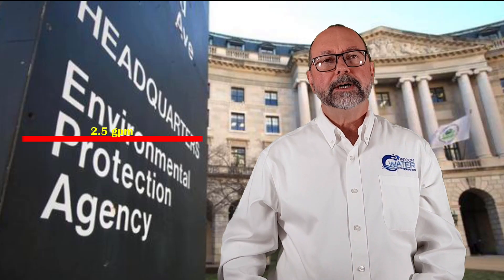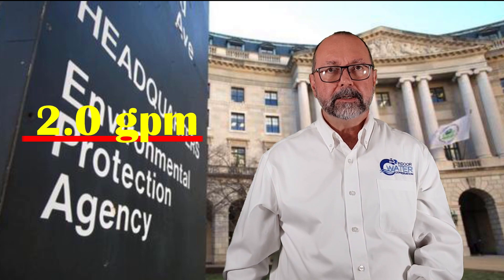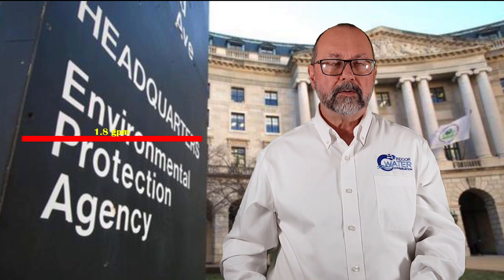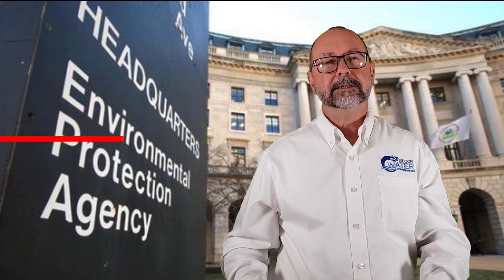Let's start with the regulations. The federal maximum flow rate for showers is 2.5 gallons per minute. In Colorado and New York City, it's 2 gallons a minute. And in California, the maximum shower flow rate is 1.8 gallons per minute — the lowest in the US.